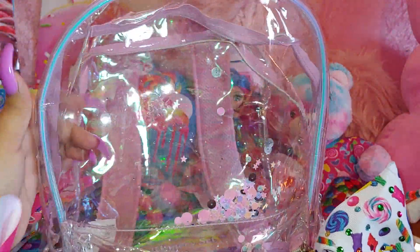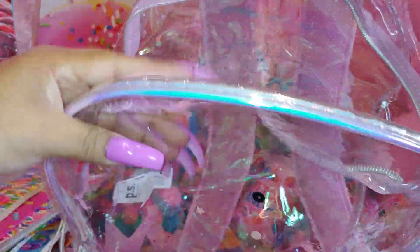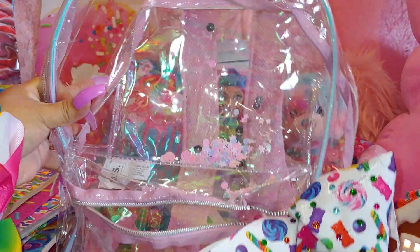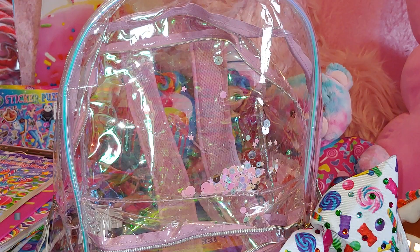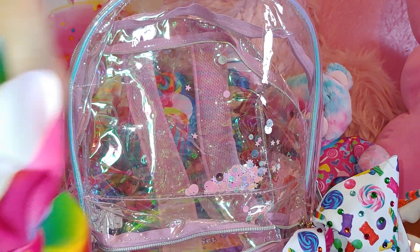It's one of my favorite clear bags and I will be doing a part two. So thank you to each and every one of you watching. Until next time, bye!